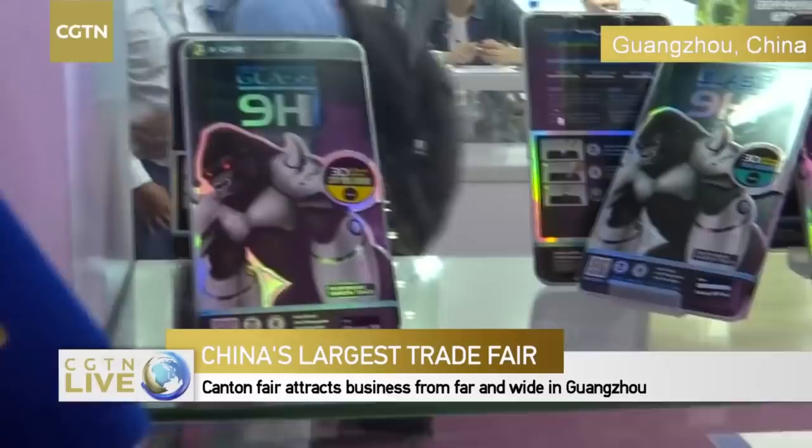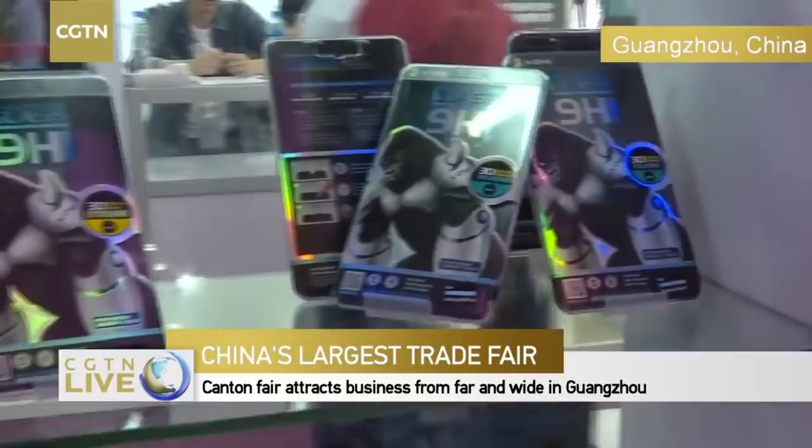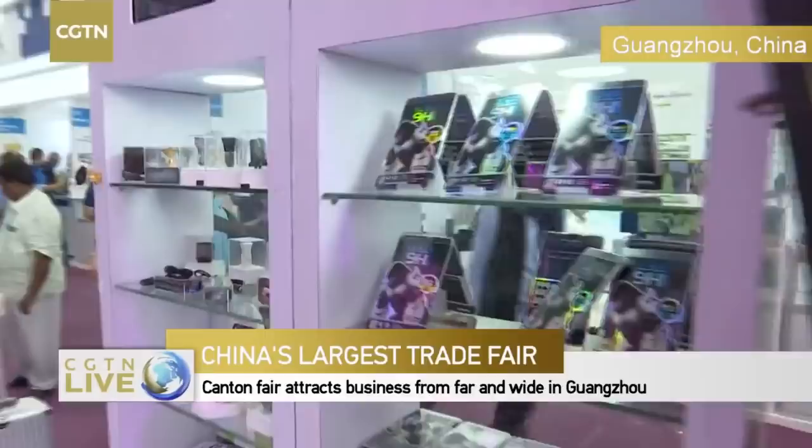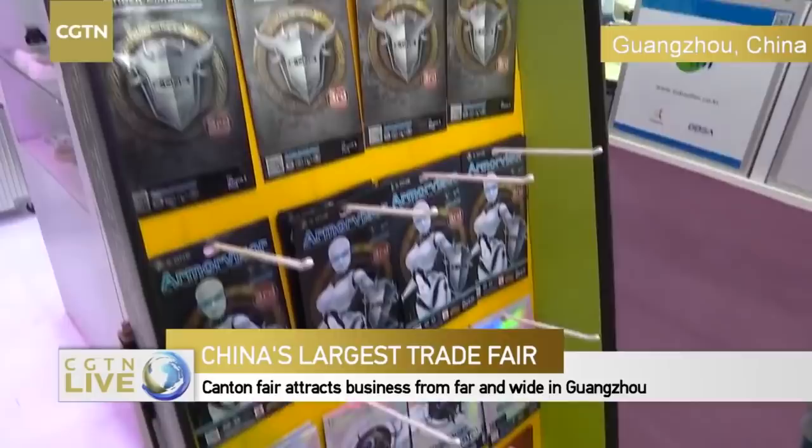I do see some new products here — can you tell us about them? This is our gorilla glass series. Actually the best selling ones are the extreme series — the ones you saw being demonstrated just now. Those are the best sellers.